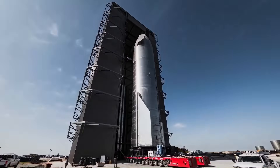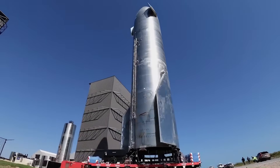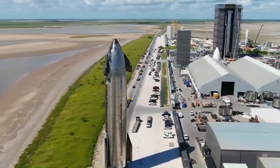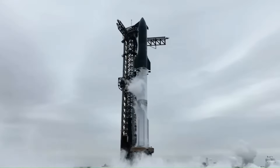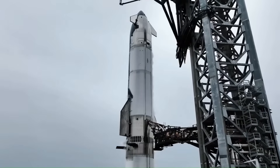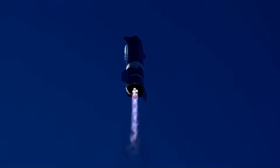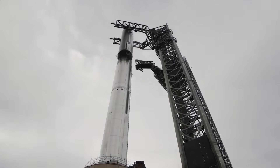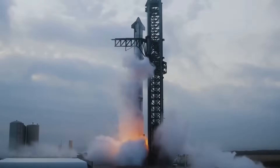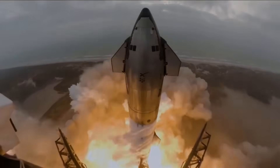Starship has been, without a doubt, the most ambitious and technically challenging project in SpaceX's entire history. It's the biggest rocket they've ever built, both in size and ambition. And instead of waiting until every element is perfected, they've adopted a fast-paced, iterative approach. One launch at a time, they're learning what works and what doesn't. So far, SpaceX has launched Starship eight times, and with each test there's been progress, but also problems — sometimes spectacular ones.